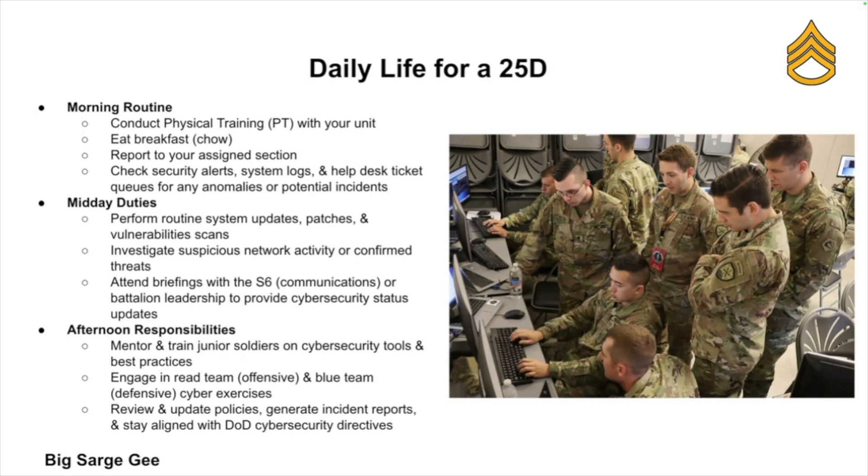By midday, you're probably working on system updates or patches, investigating any active threats or suspicious activity, and meeting with your S6 or battalion leadership to give status updates. In the afternoon, you'll be training junior soldiers on cyber security awareness and participating in red team and blue team exercises.